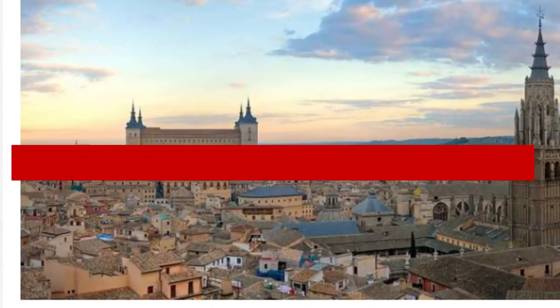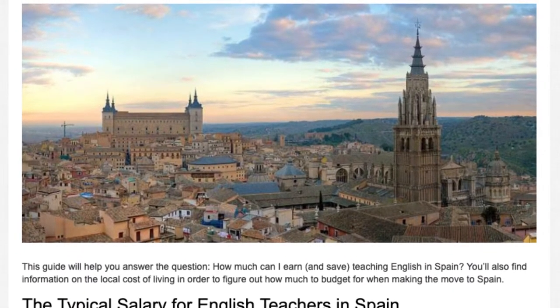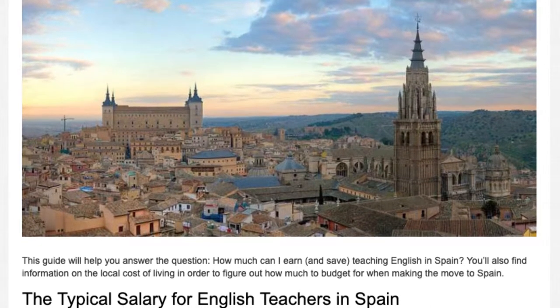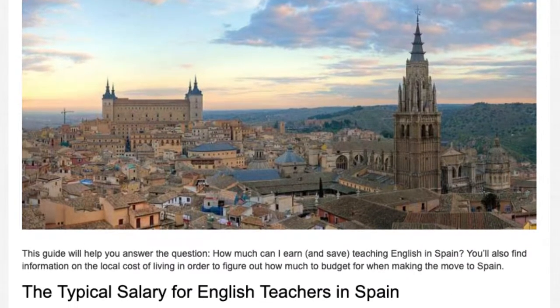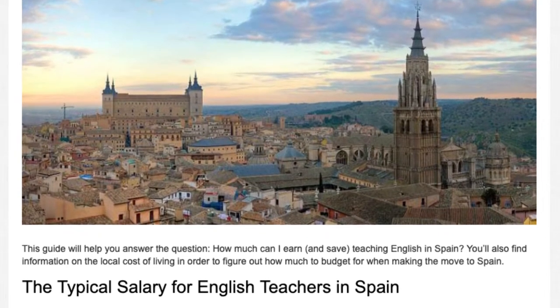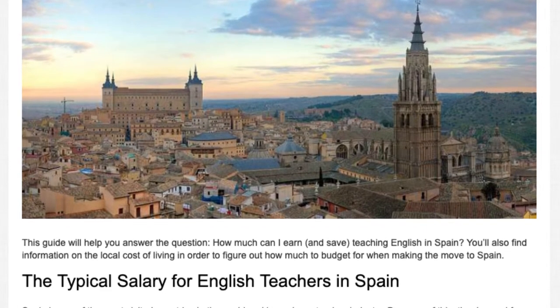The typical salary for English teachers in Spain. Spain is one of the most visited countries in the world and has a large tourism industry. Because of this, the demand for TEFL-qualified English language teachers is very high all across the nation. Most teachers find jobs in private language schools, but positions can also be found in public schools through government-sponsored programs.